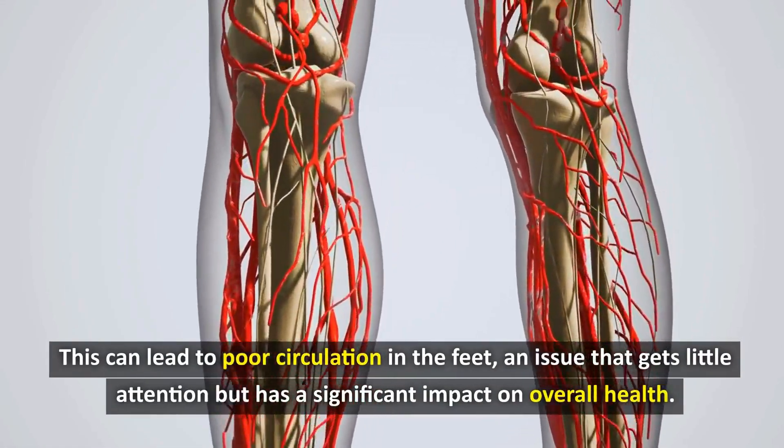Furthermore, this harm does not stop there. Smoking increases the risk of peripheral artery disease, a condition in which the arteries in the legs narrow, reducing blood flow to the feet and legs. In severe cases, this can lead to gangrene and amputation.